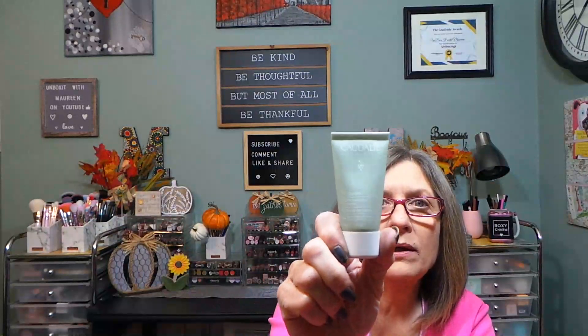We have from Caudalie, Vinopure — this is a gel cleanser. If you can get this brand or any of their Vinopure products, very good. Happy to have that. From Two Faced we have Lip Injection lip plumper. I think this is probably a clear shade — we'll open it and find out. It is a clear. Little tiny mini lip plumper, they work very very well.